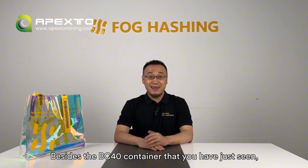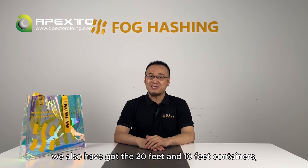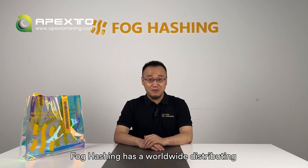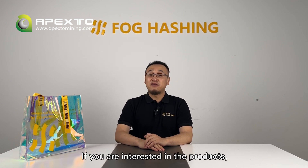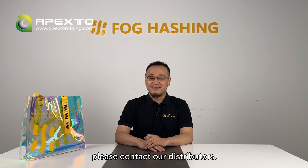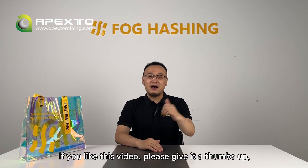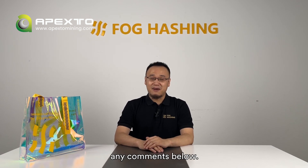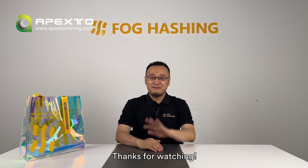Hello everybody, I'm Edward, Focaching's Chief Marketing Officer. Besides the BC40 Mega container that you've just seen, we also have the 20ft and 10ft containers, both of which are perfect matches for your pilot cases. Focaching has a worldwide distribution and after-sales network. If you're interested in our products, please contact our distributors. If you like this video, please give it a thumbs up, and please do not hesitate to drop any comments below. Thanks for watching. Bye!